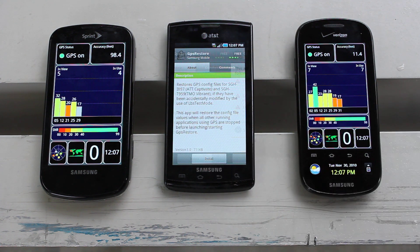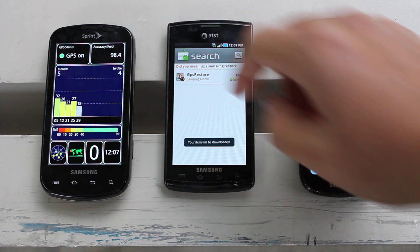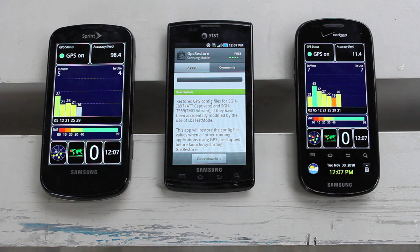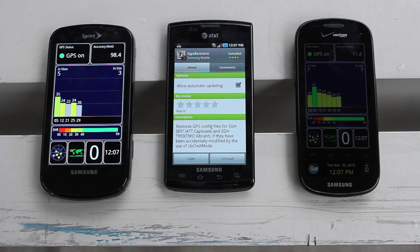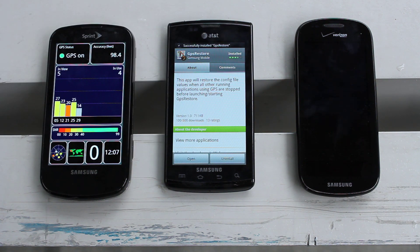So click on that, we will do install. Pretty small and basic. Let's keep these guys running on the side so you can see what that is like. And let's read it real fast while that is installing. So it just says that it restores the GPS config files for the Captivate from AT&T or the Vibrant from T-Mobile, if they have been accidentally modified by different test modes or different applications that you have installed. It will restore the config values when all other running applications using GPS are stopped before launching GPS restore.